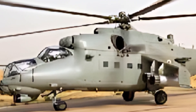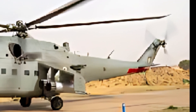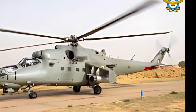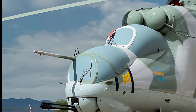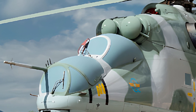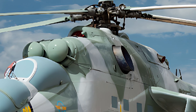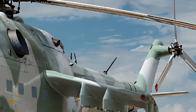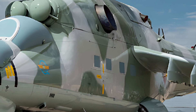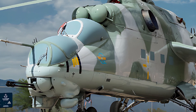At ZK Skybound Aviation, we're passionate about bringing you the latest insights into the world of aviation. If you enjoyed this deep dive into the 2025 Mi-35 Hind E, don't forget to hit the like button, share this video with fellow aviation enthusiasts, and subscribe to our channel for more exciting content. Stay tuned as we continue to explore the skies and uncover the stories behind the machines that make flight possible.